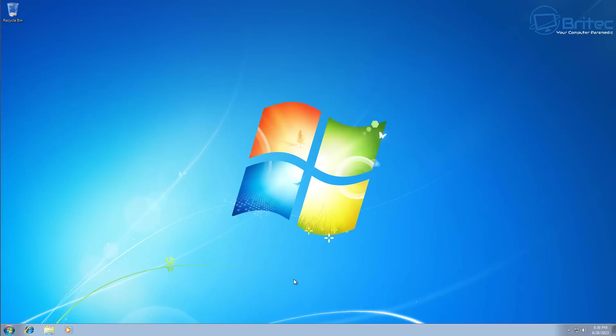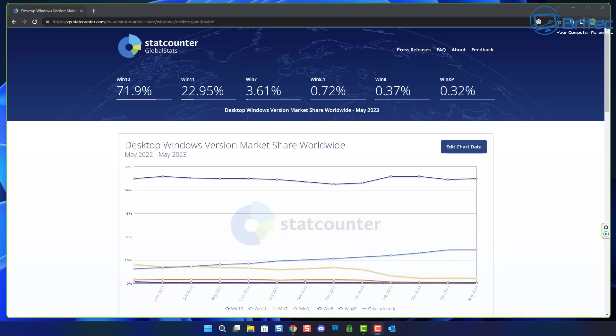Now if you can upgrade to Windows 10 then you should, because it's got until October 14th 2025, which means there's still a bit of life left in Windows 10 and gives you a little bit more security with your operating system. 3.61% of people are still using Windows 7 today in 2023, which means millions of people.